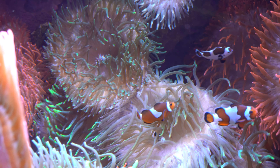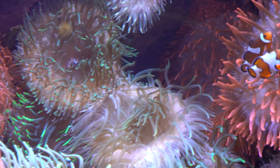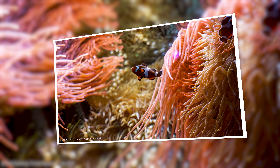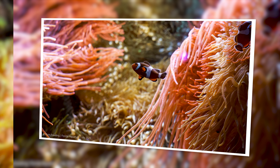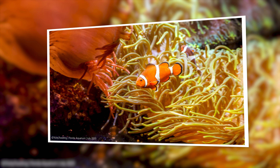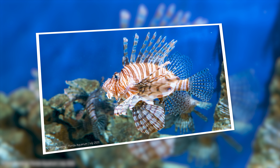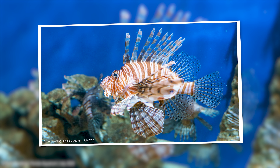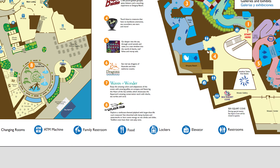Upside down jellyfish — I didn't know there was such a thing as an upside down jellyfish. And then another anemone exhibit with clownfish. I believe this is a fan favorite for most people. Thank you, Nemo. Lionfish. I can't identify that one.